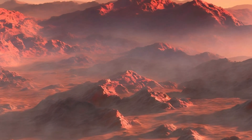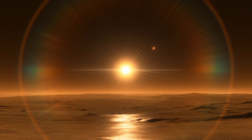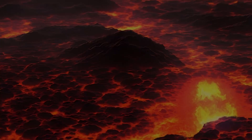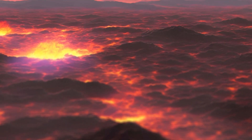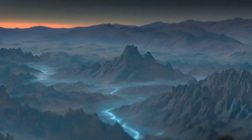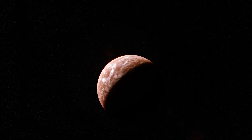Yet, even if life manages to find a way on Proxima Centauri b, it would still face another challenge. The planet is tidally locked to its star, which means that one side always faces the star while the other side is in perpetual darkness. This could create extreme temperature differences between the two sides — the day side can be scorching hot, while the night side can be freezing cold. However, there might be a thin band of habitability along the terminator line, where the two sides meet.